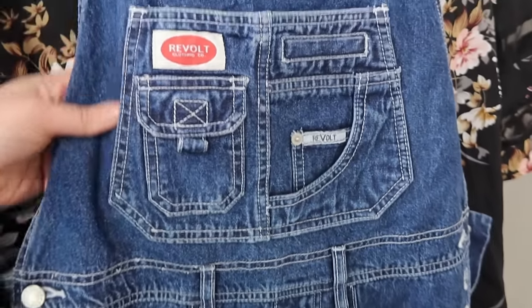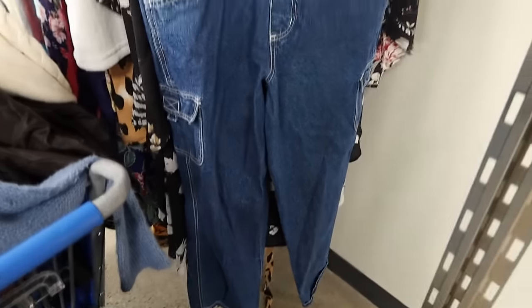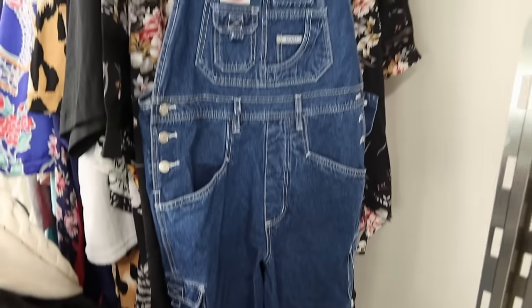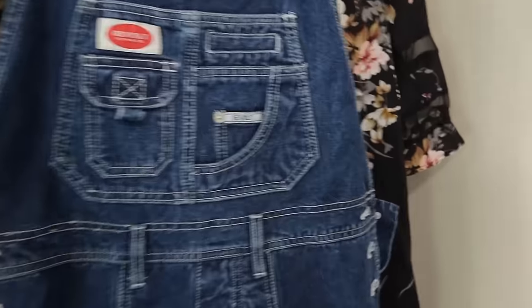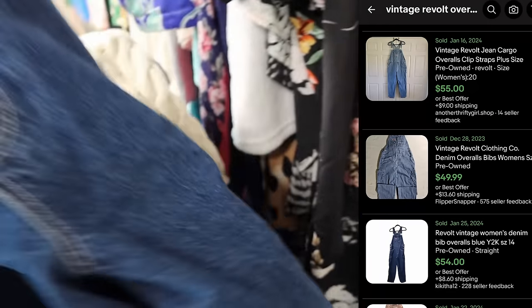Anytime I find overalls at the thrift store I typically pick them up as long as they're not marked up too high and they're not skinny leg — skinny leg just doesn't move as well for me. I really like flare, wide leg, or straight leg. These are from the brand Revolt — 90s vintage bib overalls. Overalls are very sought after and desired.